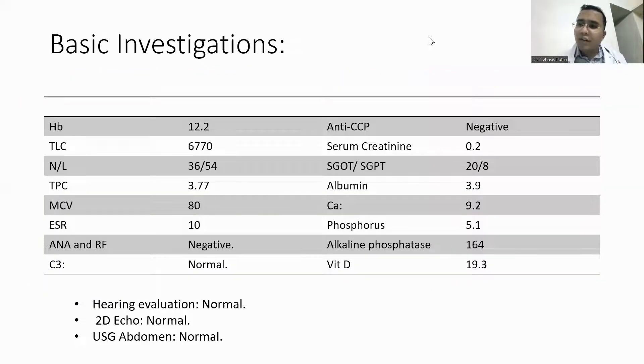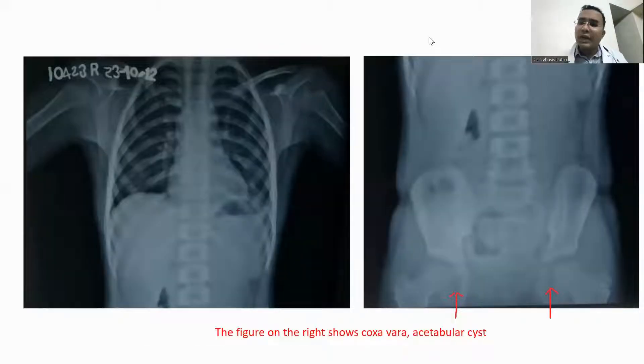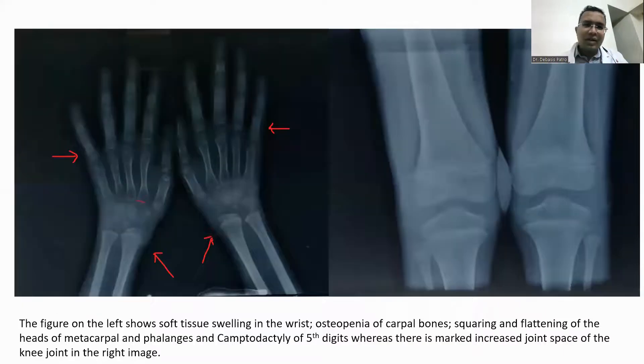We screened all her previous investigations in which autoimmune workup was done, which was negative. All inflammatory parameters were negative, including screening of all the systems. We went ahead with doing a skeletal survey in which we found bilateral acetabular cysts in the pelvic X-ray bilaterally, as well as coxa vara — that is, a decrease in the angle between the shaft of the femur and the neck of the femur. The second characteristic finding on X-ray of the hand was soft tissue swelling, camptodactyly, and squaring of the heads of the metacarpals as well as the phalanges. There was also significant joint effusion on X-ray of the knees.